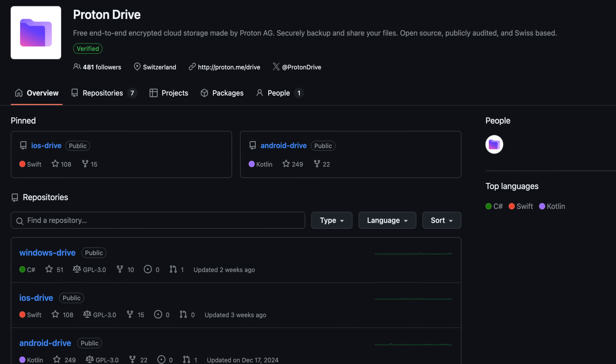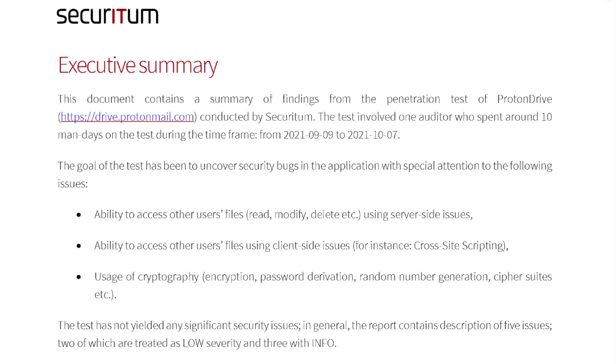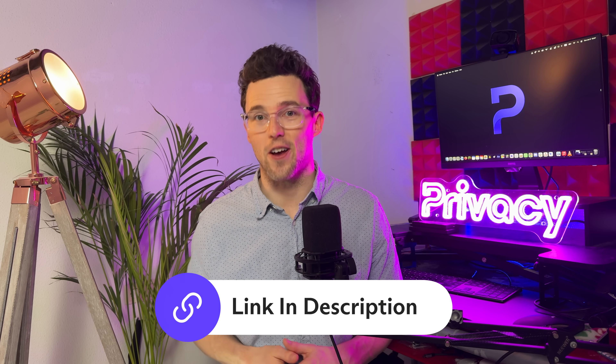Because Proton is based in Switzerland, your data is safeguarded by some of the world's strongest privacy laws. Our apps are open source and have been independently audited by security experts — you don't have to take our word for it, you can verify our security for yourself.